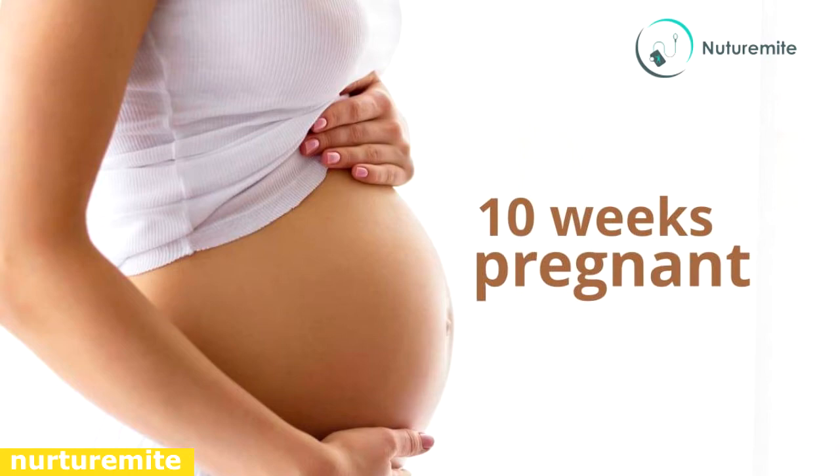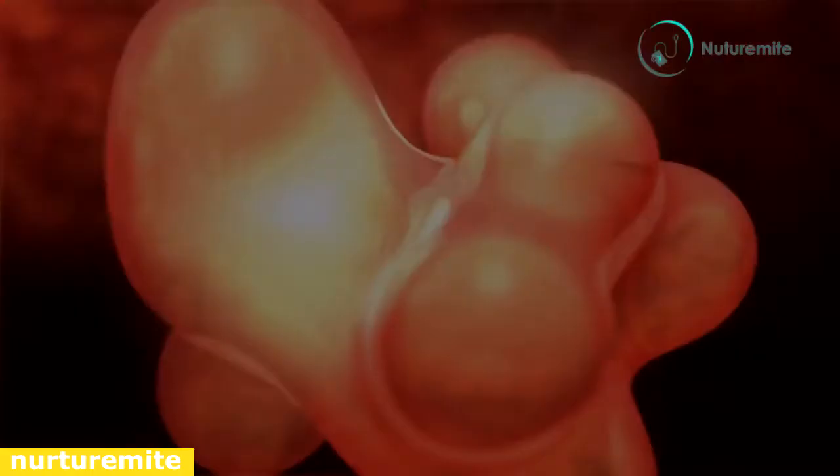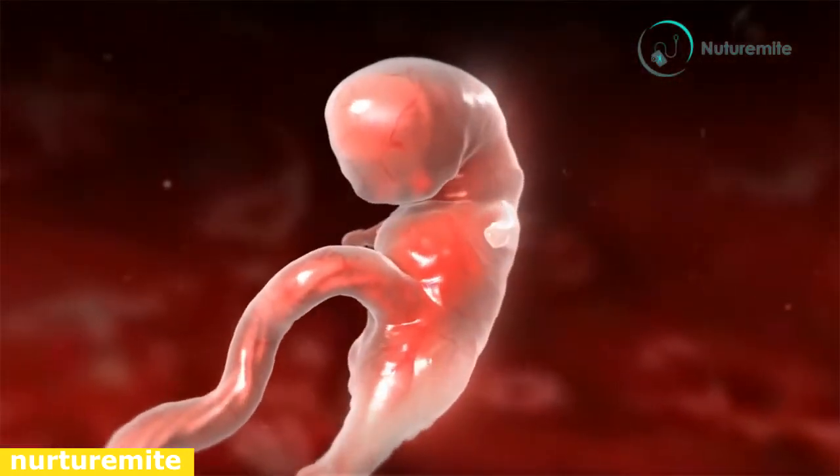Baby's development during the 10th week of pregnancy: by the 10th week, your baby attains the size of a strawberry, measuring about 1.2 inches in length and weighing about 0.14 ounces. Major developments observed during the 10th week of pregnancy are as follows.